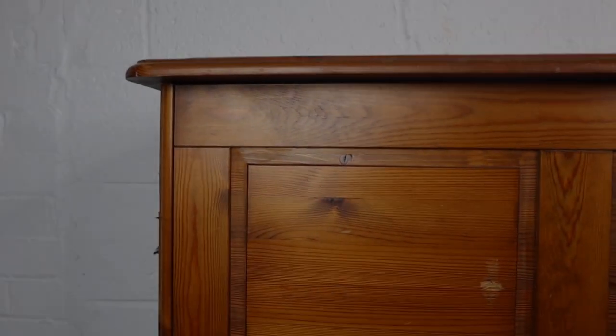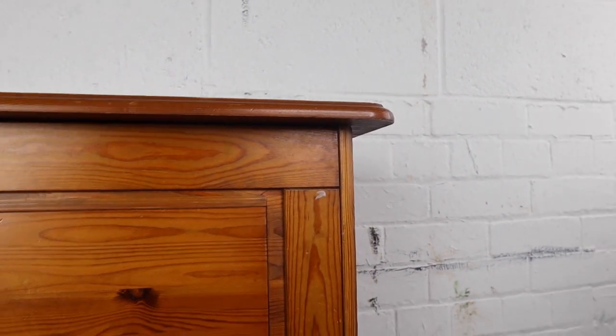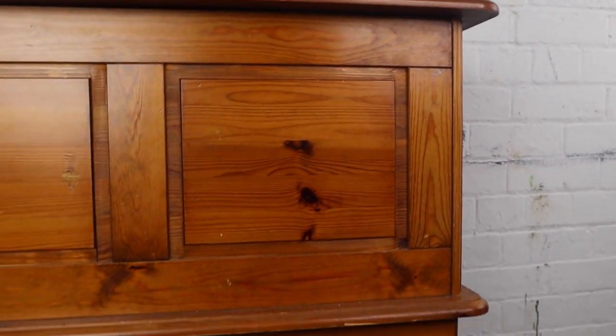Hey guys, so today I am taking part in a mystery box challenge, which means Dixie Bell has sent me a box of goodies. I'm not entirely sure what is going to be in this box, but today I'm going to be making over this cute blanket box, so stay tuned for that.